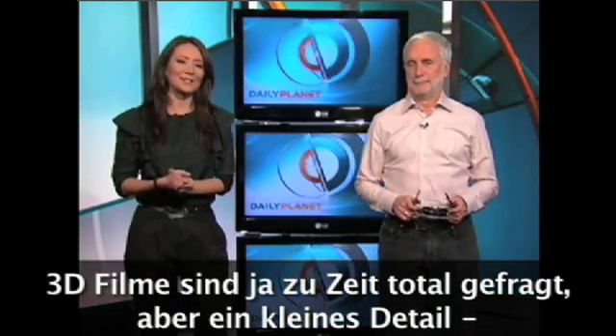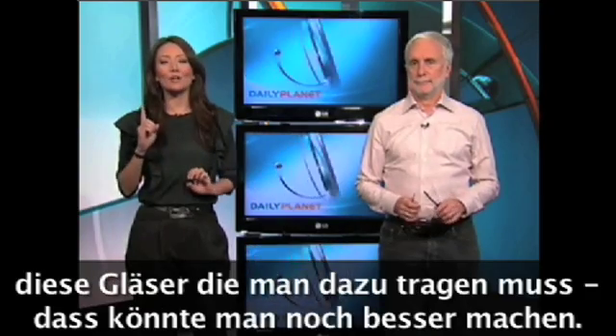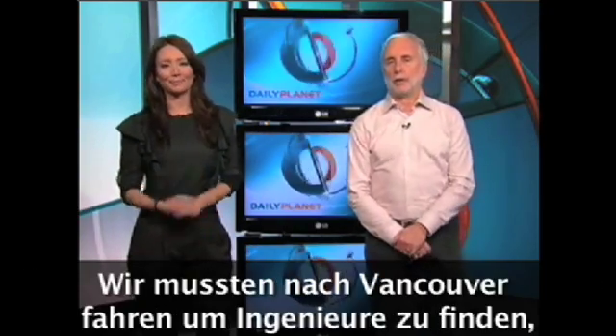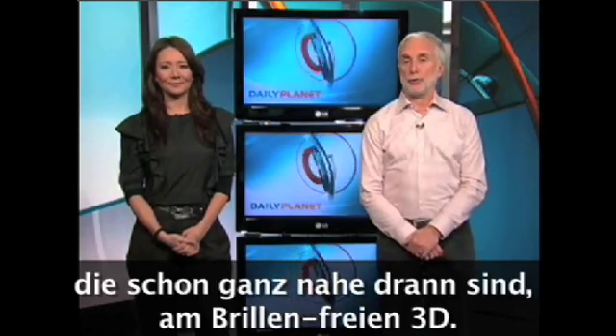But first, 3D television and 3D movies are all the rage. But one little detail has yet to be solved: those annoying glasses that you have to wear. We went to Vancouver where engineers are getting closer to glasses-free 3D.